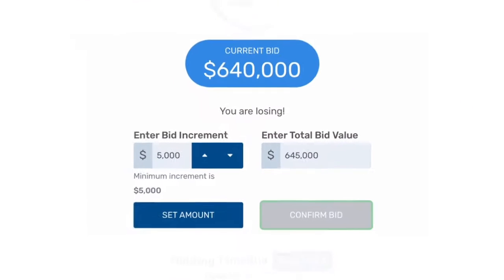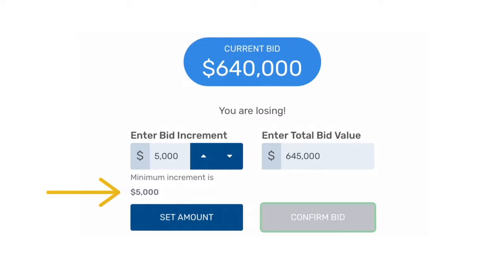The bidding increment may also be reduced. As you can see here, it's changed from $5,000 to $2,500. The clock restarts to give everyone a chance to bid at the new bid amount.